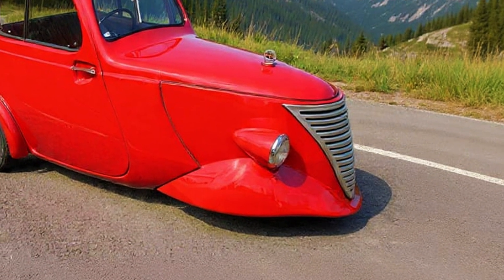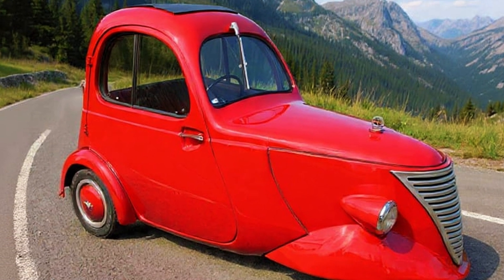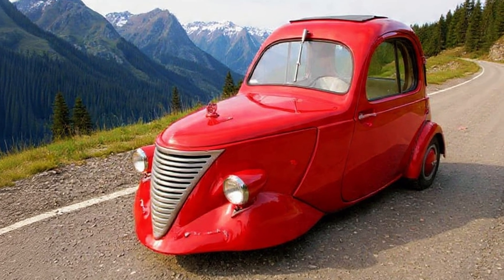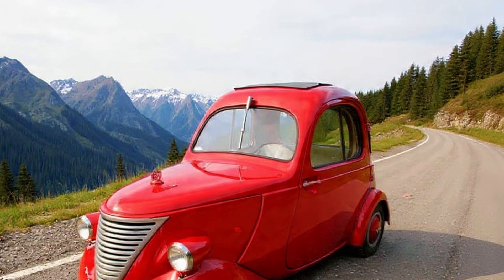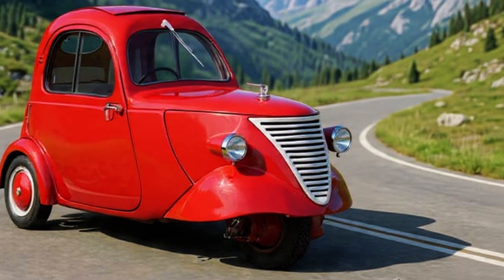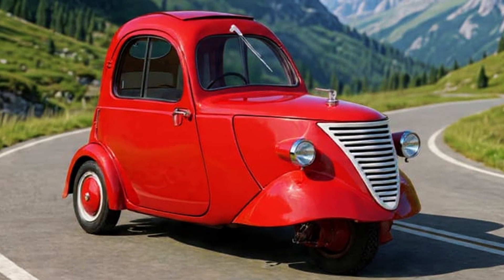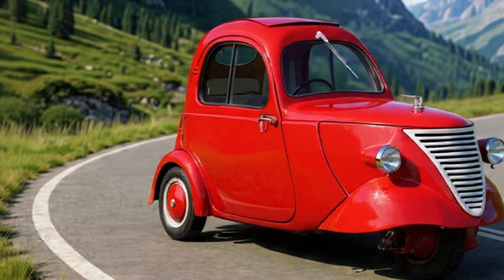It's 1943. The Netherlands is under Nazi occupation. Gasoline is strictly rationed, rubber is nearly impossible to get, and if you wanted to drive anywhere, you basically needed a miracle or a horse. Enter Hub van Dornay, a Dutch engineer and the man who would one day found DAF — a company famous for trucks, transmissions, and quietly brilliant weirdness.